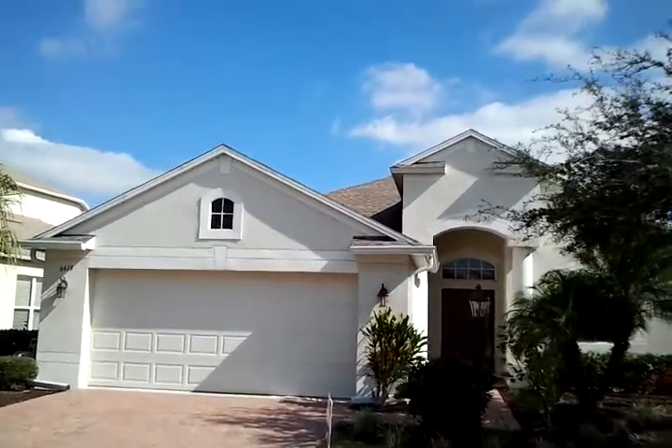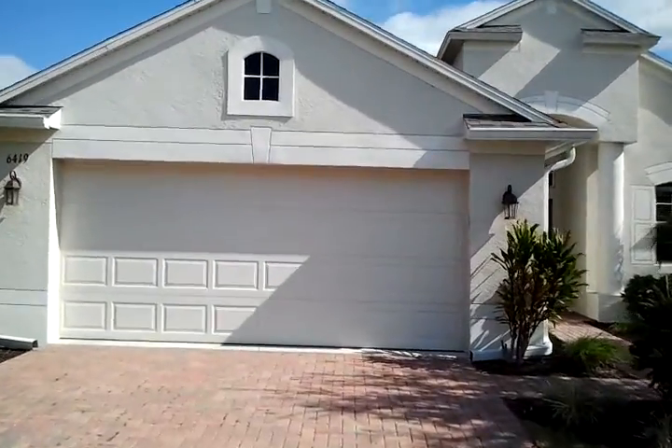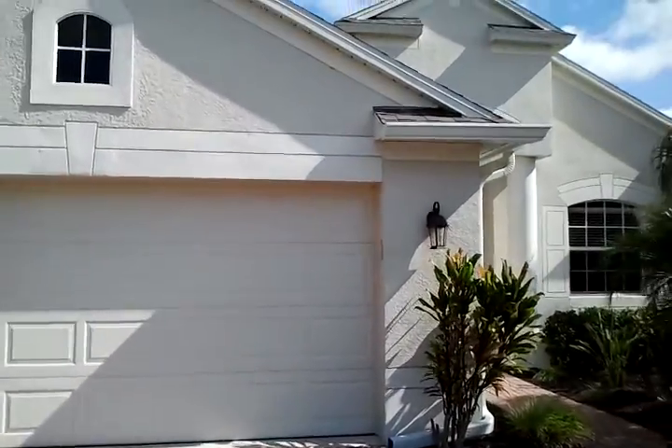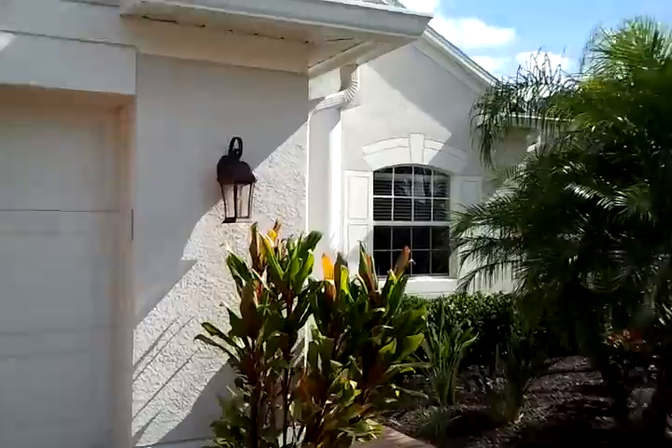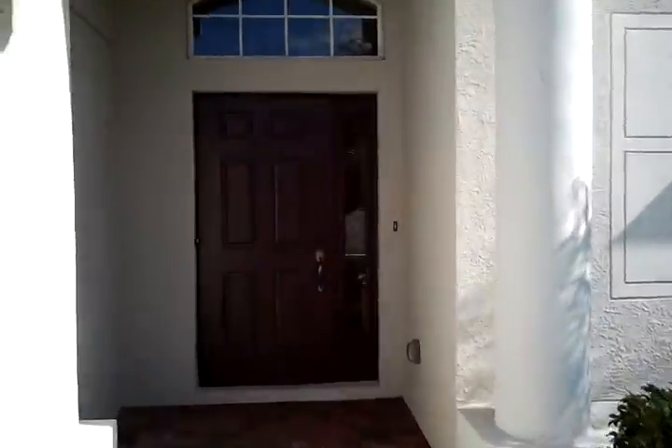Hi, this is John Butigerds of the Sarasota Suncoast team at Keller Williams Realty. I'm out today at our new listing at 6419 Golden Eye Glen. I wanted to give you a tour of this home — it's got a beautiful lake view and I can't wait to show it to you.